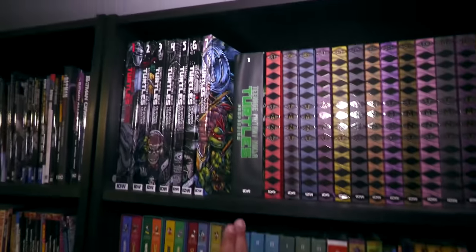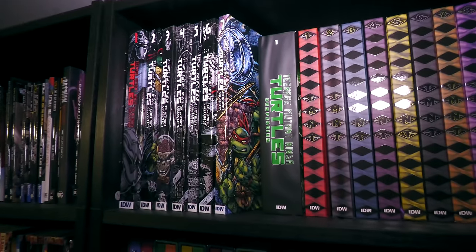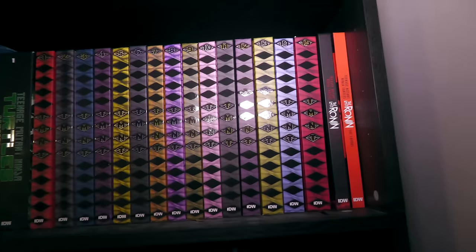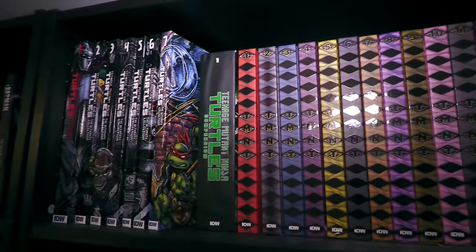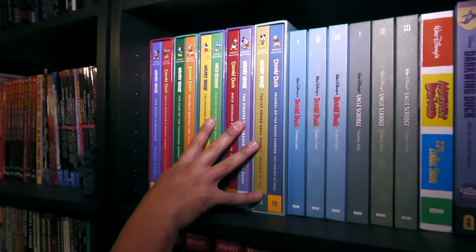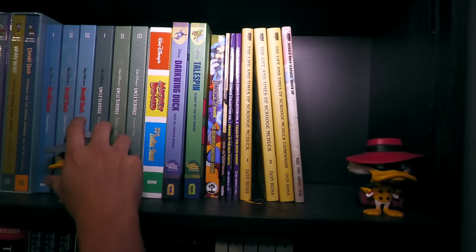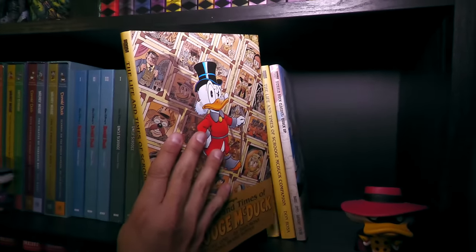Teenage Mutant Ninja Turtles — where's my Volume 2 of that compendium? There's a second compendium. And then of course the IDW era. For the people asking where the reprints of Volume 14 are — they're coming; it's just that when they go out of print, they try to keep those evergreen. The Disney stuff by Fantagraphics and IDW — I love this book so much. Let me show you one of my favorite signatures I ever got — from Don Rosa himself.